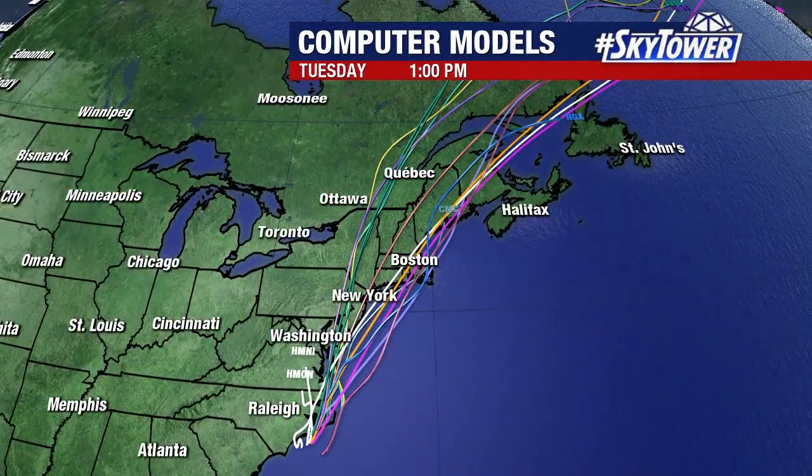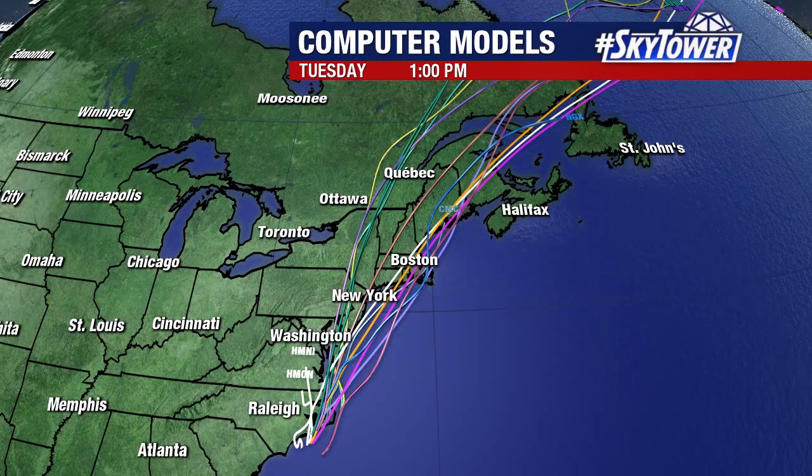But regardless of development, you can see that model track — computer models basically just kind of skirting the coastline. So it really doesn't have a whole lot of opportunity to develop. This would be primarily a rainmaker all along the eastern seaboard, heading up into the northeast.